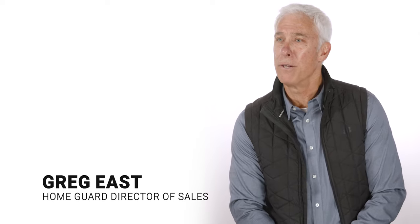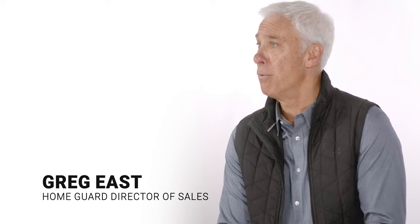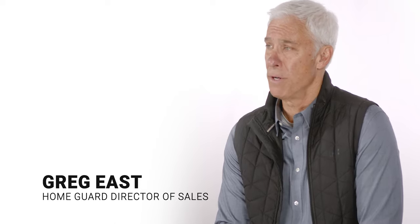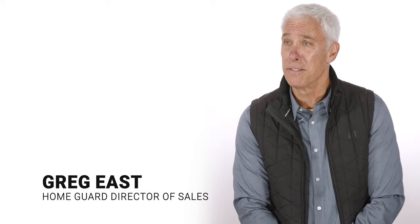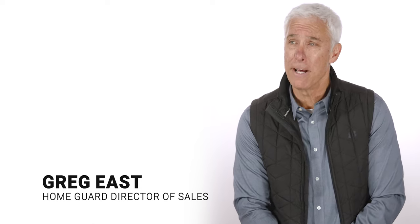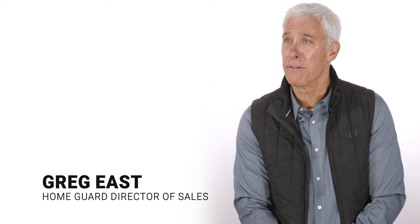I've been with HomeGuard for 15 going on 16 years. We're a unique company. First of all, we don't just manufacture one product. Most of our competitors manufacture windows, they manufacture doors. Anything that's going to make your house more energy efficient on the outside of the wall of your house, we manufacture that here at HomeGuard.